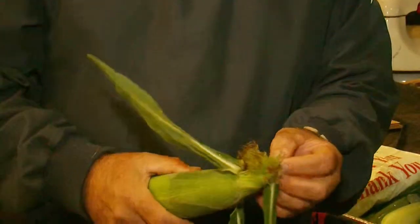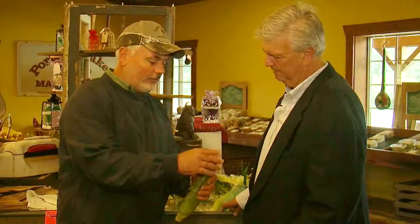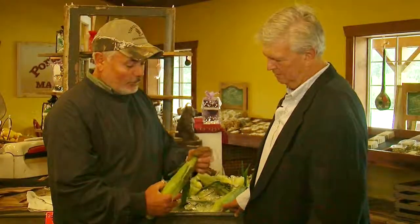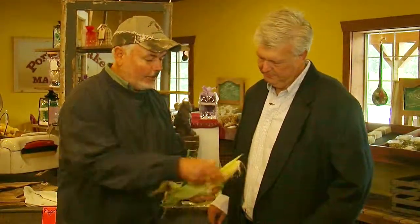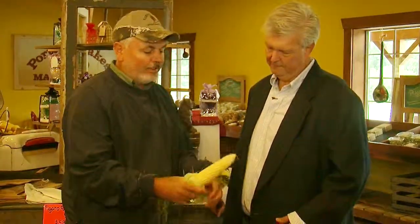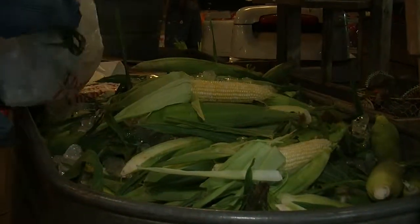It's ripe. The silk is the female part of the corn; the tassel is the male. It drops down onto the female, and every single one of those hairs represents one kernel of corn. This particular variety is a 72-day, meaning from the time it germinates it's 72 days before maturity. The rule of thumb is once you see silk present, it's usually 21 days before it's ready to pick.